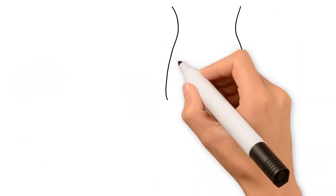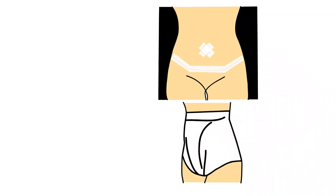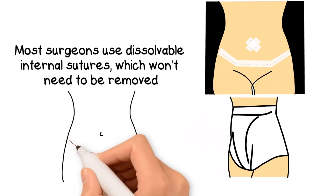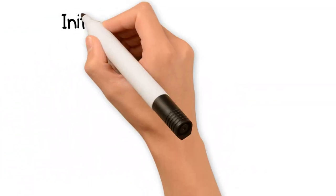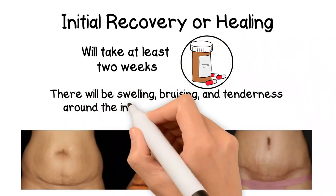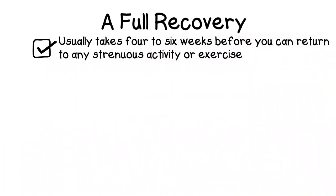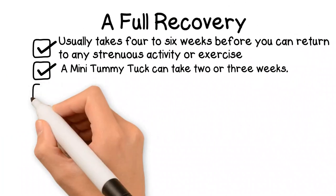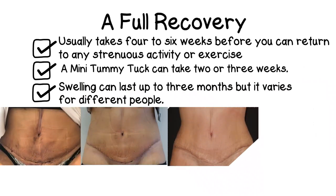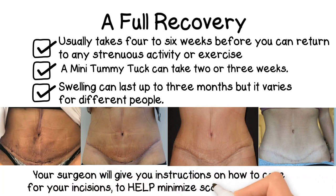After the surgery, gauze or other dressings may be applied to your abdomen. You may also be asked to wear a compression garment or an abdominal binder for at least one week to help reduce swelling as you heal. Most surgeons use dissolvable internal sutures. If sutures are used on the surface of the skin, they should be removed within one to two weeks after surgery. Initial recovery or healing takes about two weeks, and you will be prescribed medication to manage pain and discomfort. There will be swelling, bruising, and tenderness around the incision sites, especially in the first few days. Full recovery usually takes four to six weeks before you can return to any strenuous activity or exercise. A mini tummy tuck can take two to three weeks. Swelling can last up to three months, but it varies for different people. You won't see your full results until all the swelling has gone down. Scars generally fade with time and become less noticeable, and your surgeon will give you instructions on how to care for your incisions to minimize scarring and maximize healing.